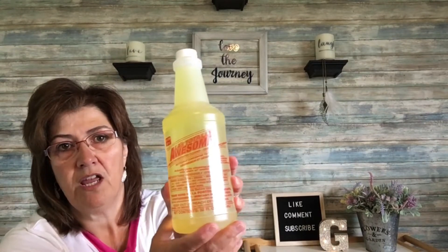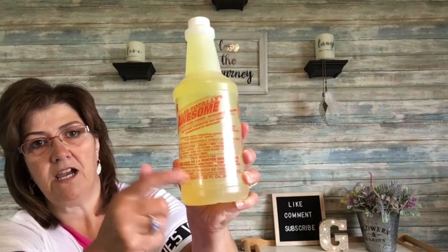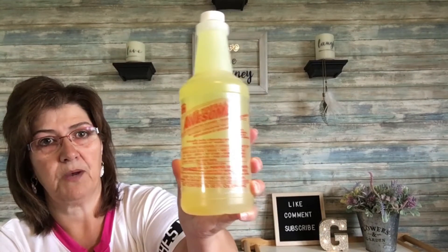And this is a repurchase — LA Totally Awesome all-purpose concentrated cleaner. I don't use cleaners very often in my house. It's generally Dawn dish detergent mixed with some vinegar, but for the bathroom I do pick something like this up and it works really, really well. So this is a repurchase for me.